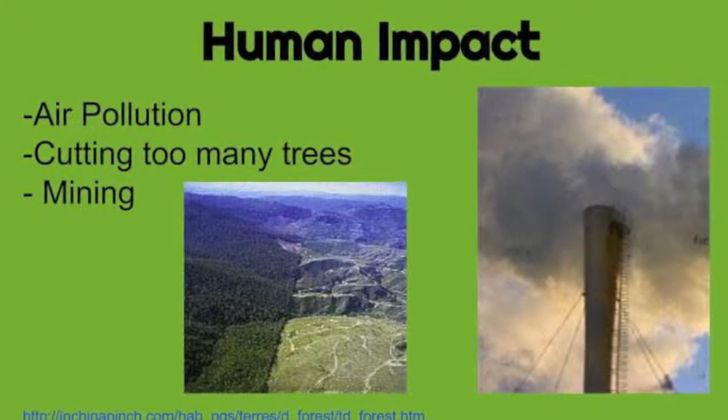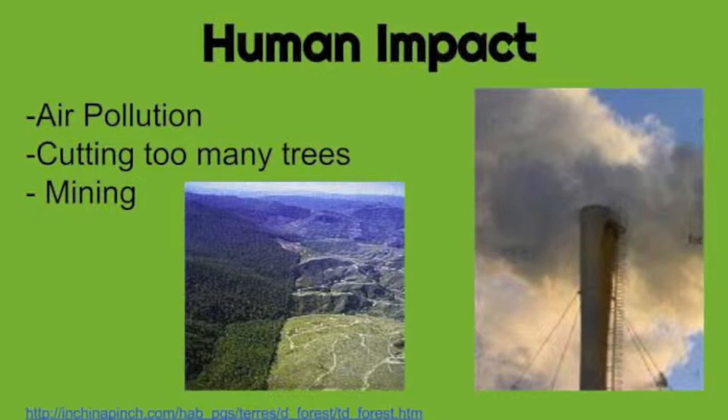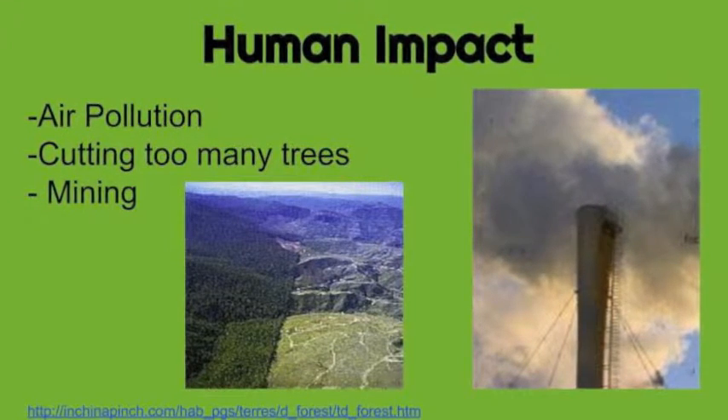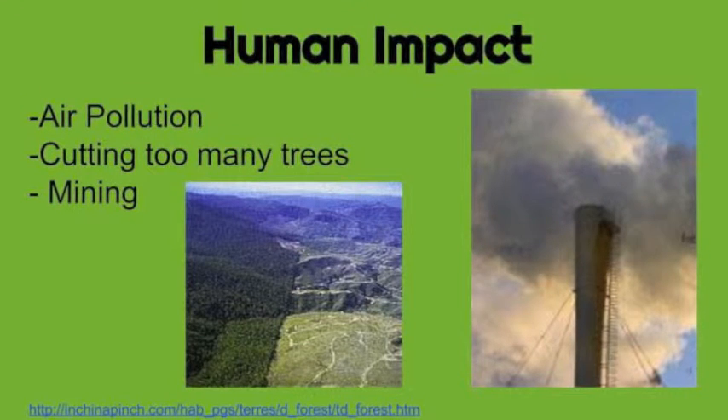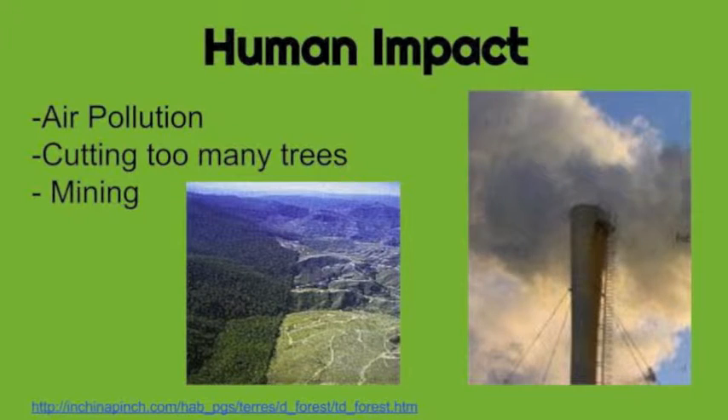Humans make a huge impact in the forest. We cause air pollution, our trash gets in the forest, we ruin the forest ground from mining, and we also cut down too many trees. But there are many ways to fix our forests.